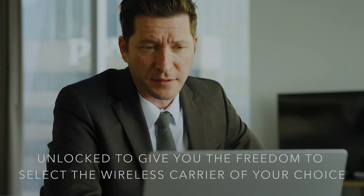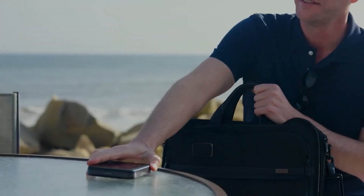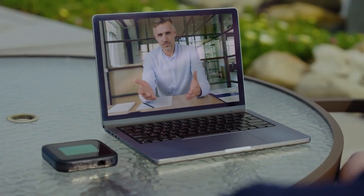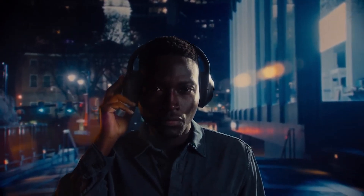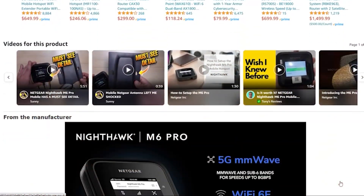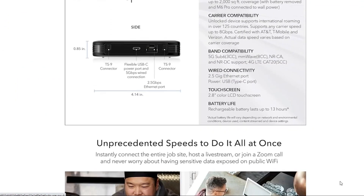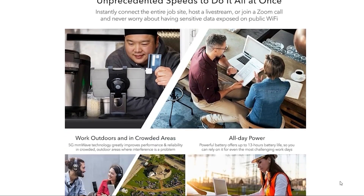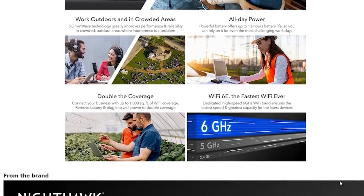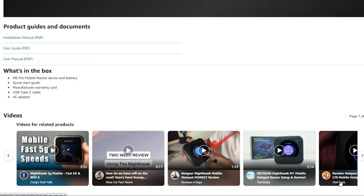Another significant advantage of using a mobile hotspot is the preservation of your phone's battery life. The mobile hotspot function on most phones is known to be power-intensive, often draining the battery quickly. In contrast, mobile hotspots are specifically designed to manage power more efficiently for prolonged use. Additionally, some hotspots provide enhanced control over data usage, allowing more refined management of how connected Wi-Fi devices consume data — particularly useful for monitoring and controlling data consumption of each connected device.